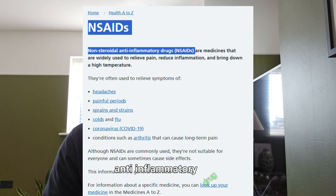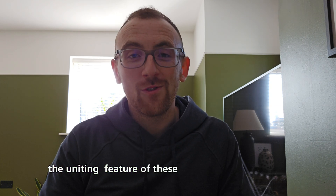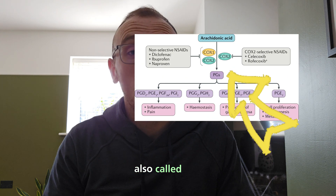Breaking that down a bit further — what is ibuprofen? Well, ibuprofen is something called a non-steroidal anti-inflammatory drug. This is a group of drugs, and it also includes things like naproxen, diclofenac, and celecoxib. The uniting feature of these drugs is that they block a group of enzymes called cyclooxygenase, also called COX.